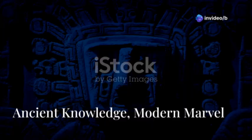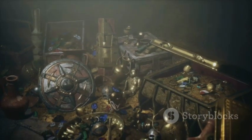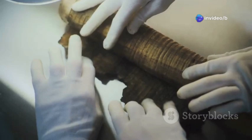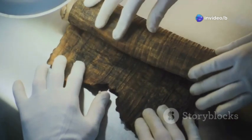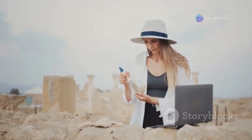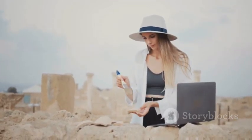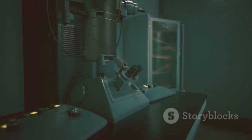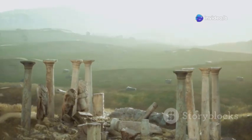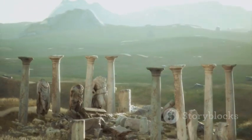The amazing craftsmanship of the Antikythera mechanism shows us how skilled and knowledgeable the ancient Greeks were. It tells us they were interested in science and technology, even though we forgot about it for a long time. This complex device shows us they were really smart, and we're just starting to rediscover how much they knew. The Antikythera mechanism shows us how curious and clever humans can be — reminding us that even a long, long time ago, people could do amazing things with engineering and science.